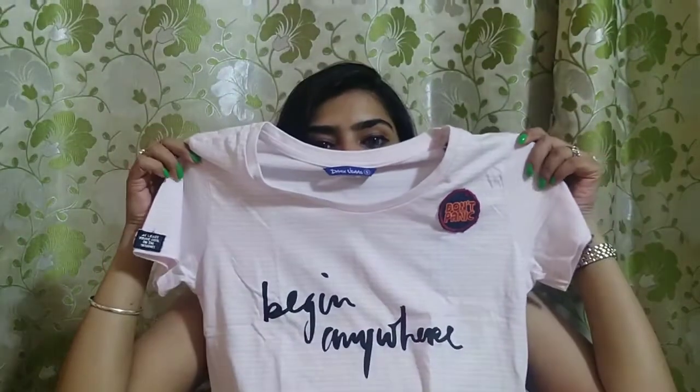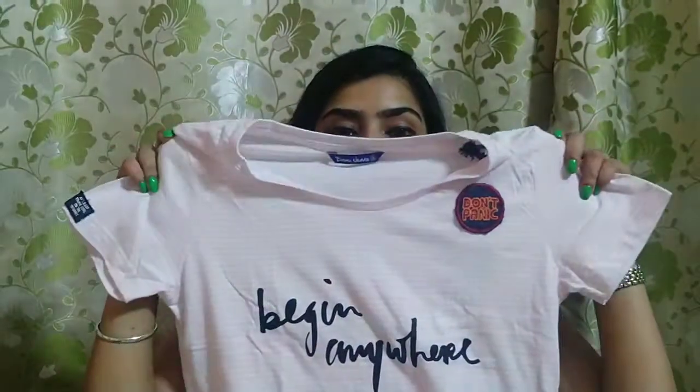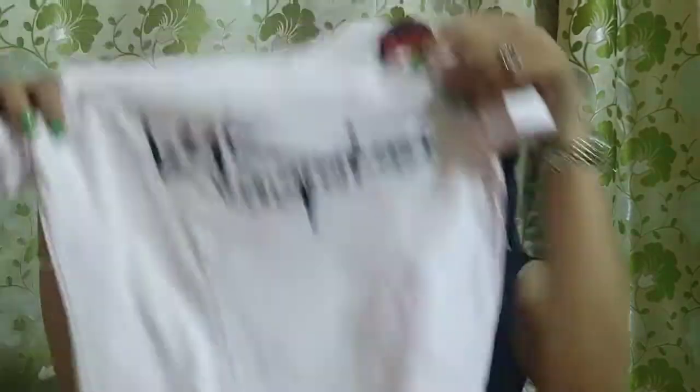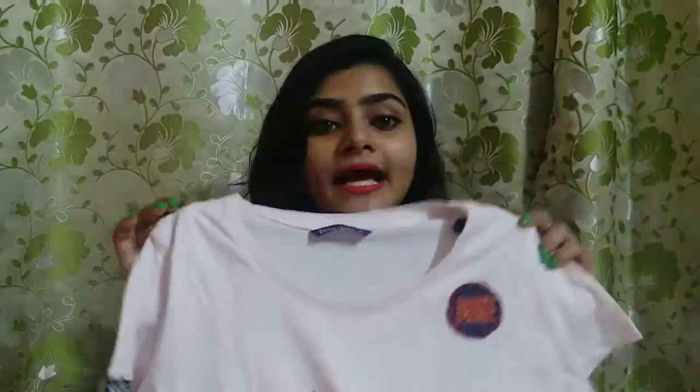Next I bought this Baby Pink color top. It is called 'Being Anywhere' and it has a patchwork design with a little tag below. It is also a baby pink color. I bought it in XS size. The MRP is 499 rupees.